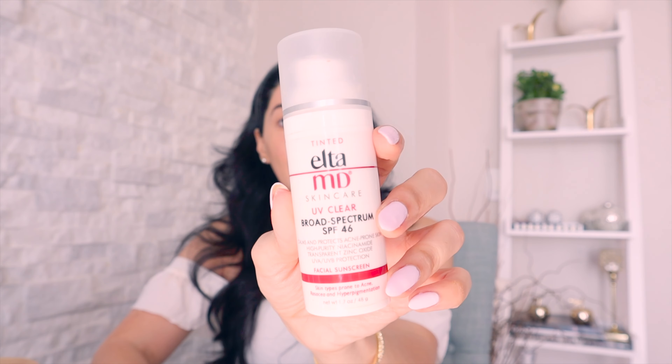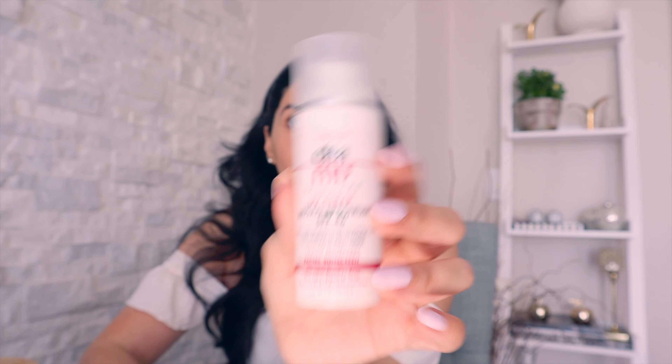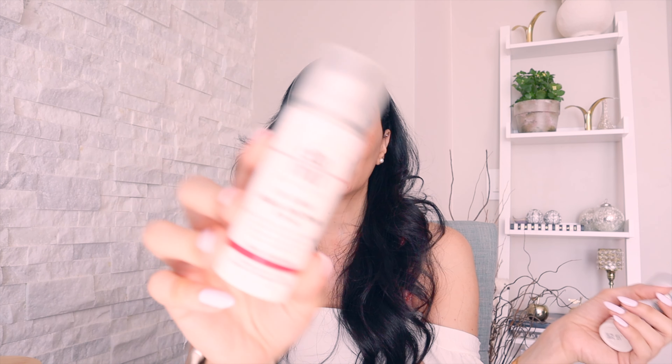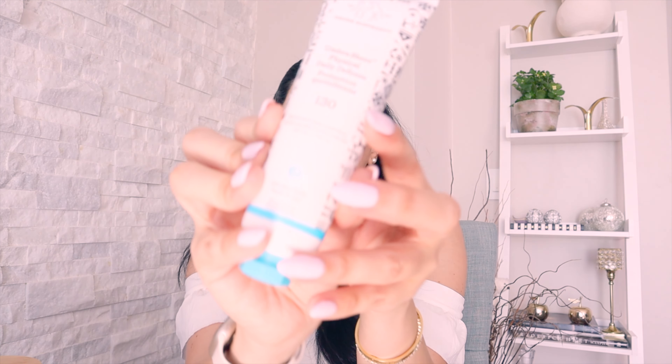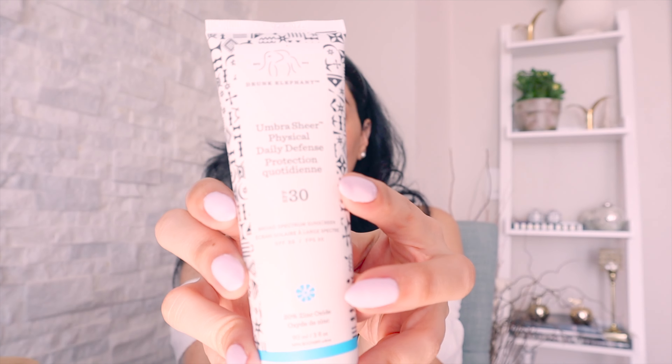After eye cream, I go in with SPF. I use two different ones: on makeup days I use a tinted Elta MD SPF — I've used this for three to four years. On no-makeup days I use the clear, non-tinted version. Both are SPF 46. The other one I use is the Drunk Elephant Daily Defense SPF 30, which has tiny little beads in it. It does leave a slight white residue at first, but it goes away within five to ten minutes.